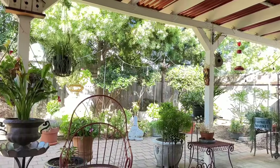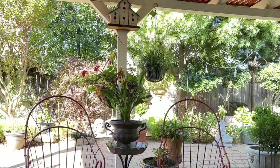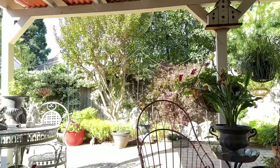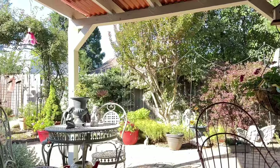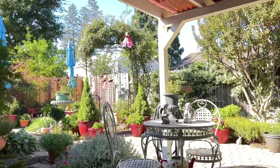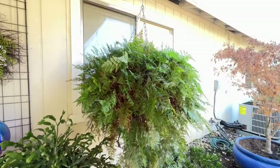From her little chair where she can sit out and have her morning coffee, it's very cozy back here with lots to look at. It's just a very peaceful place to sit and view the garden.